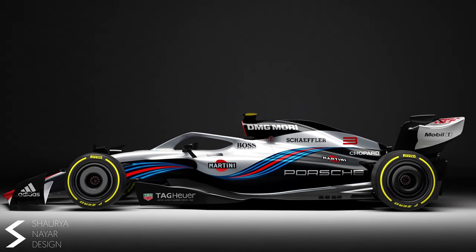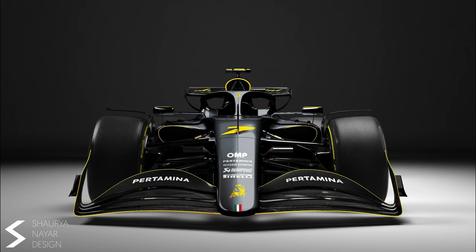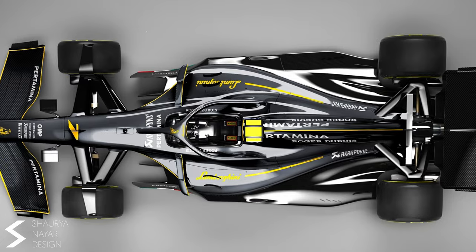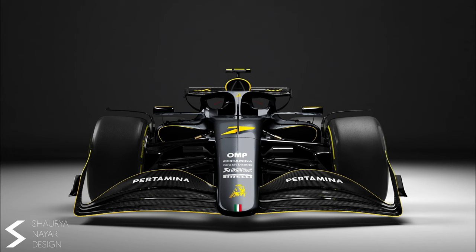Like all of the other liveries on this list, I like this one more than some of the real Formula 1 liveries. The next livery is the Lamborghini concept. Lamborghini is another name we all want to see in F1. The rivalry with the other Italian team Ferrari would be great to see. This livery is also the perfect livery for the team as you can instantly tell it's the Lamborghini without even seeing the team's name. This front angle is also very good and I really like this livery.